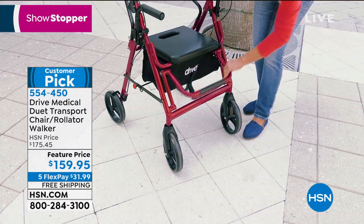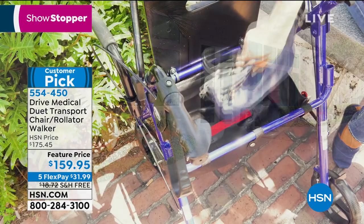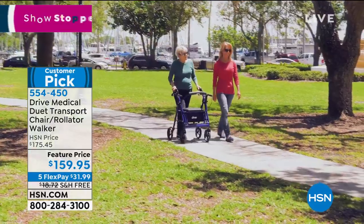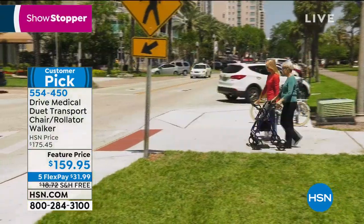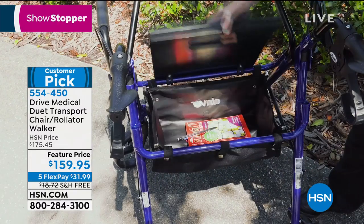Why is it a showstopper? It was originally $175. Today it's $159.95. Free shipping and handling, which is another huge value and savings — an $18 savings there. And five flexible payments means $31 will get this home to you today.